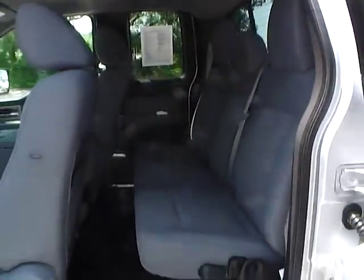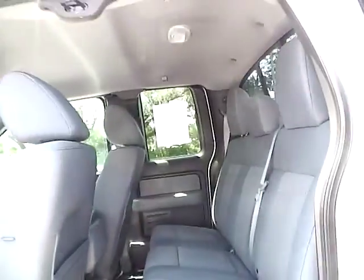It's an automatic vehicle. For the back seat, there's a lot of seating as well — plenty of leg room and plenty of head room.